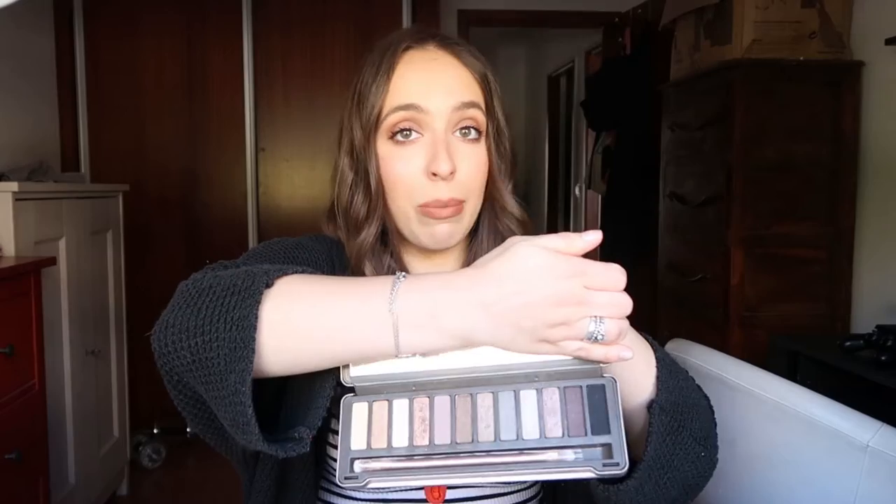Then I have the only high-end eye makeup product I own and have ever owned, which is the Naked 2 palette from Urban Decay. My dad gave me this for Christmas and I still can't believe it — he lost his mind because these are expensive. But the shadows are so beautiful and so pigmented. You're paying for quality. This is a palette I'm going to use for the rest of my life until it runs out. You can do a natural look or a glam look.